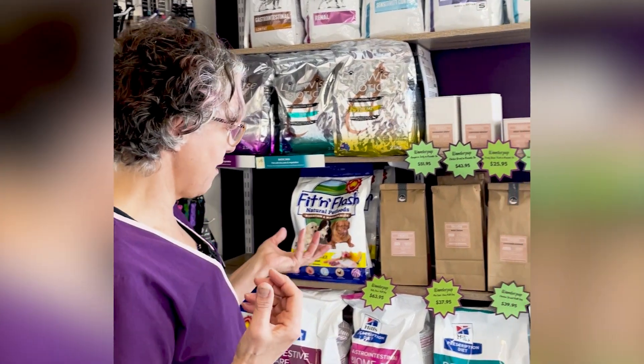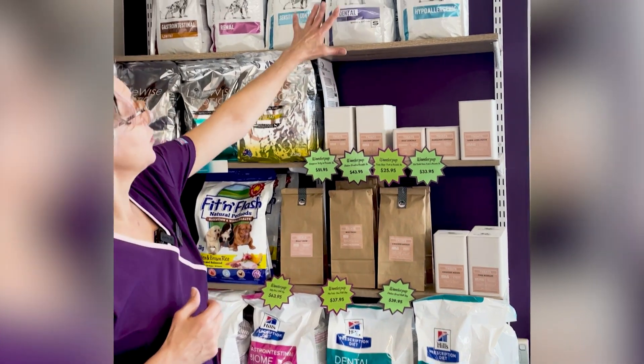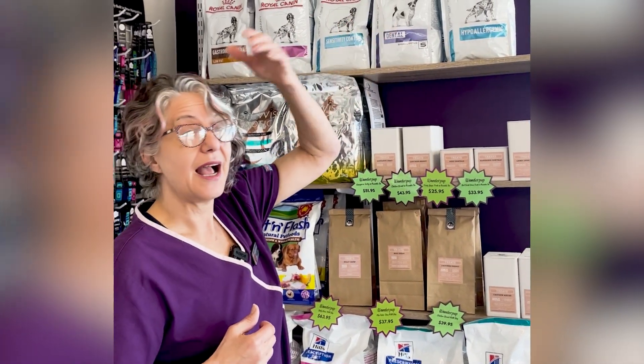Here are some products that we have. Hills makes something called TD and Royal Canin makes something for dental. These dental diets are formulated to actually clean teeth — they don't crumble and split like normal biscuits do; they scrape up and down the teeth. So that's a mechanical cleaner.